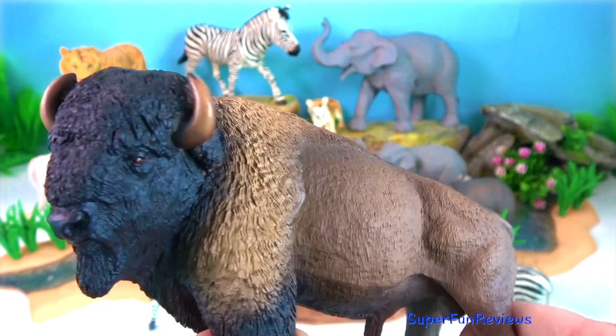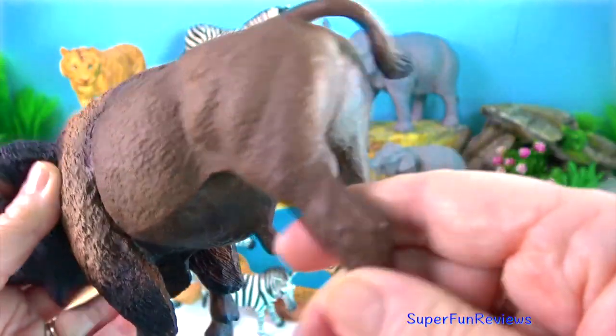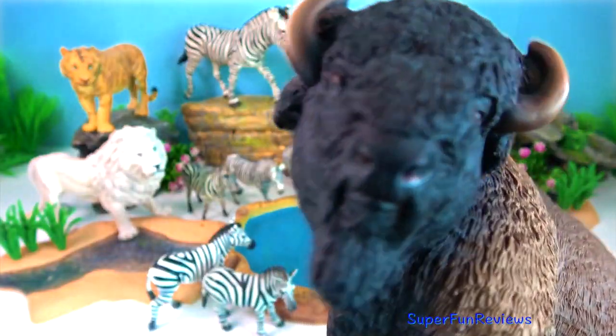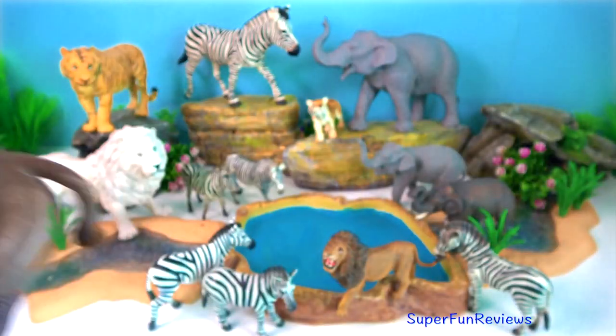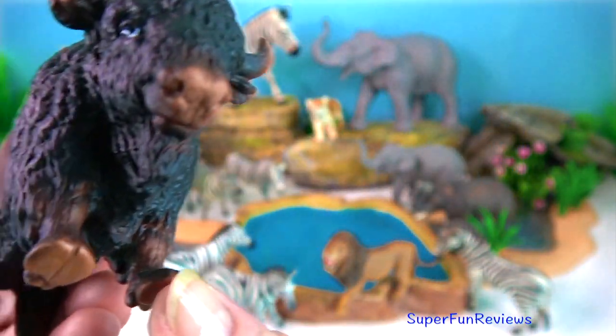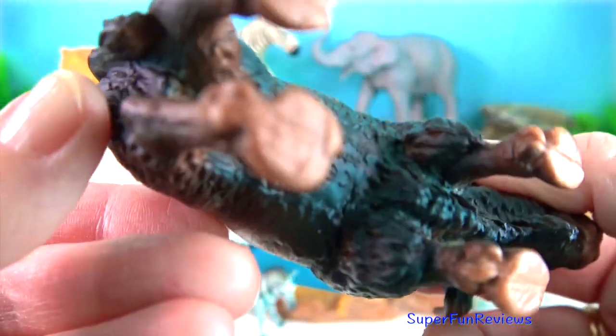American bison. Among extant land animals in North America, the bison is the heaviest and the longest, and the second tallest after the moose. The bison has a shaggy, long, dark brown winter coat and a lighter brown summer coat.